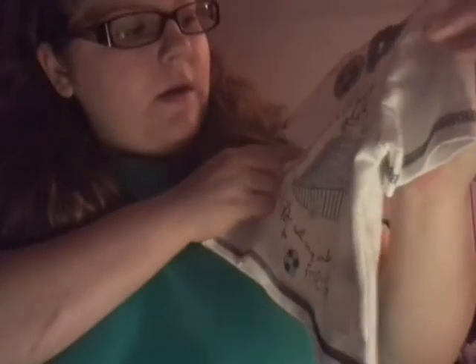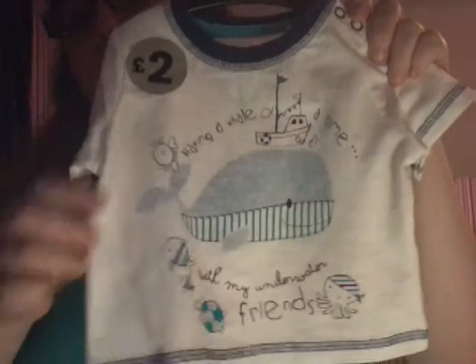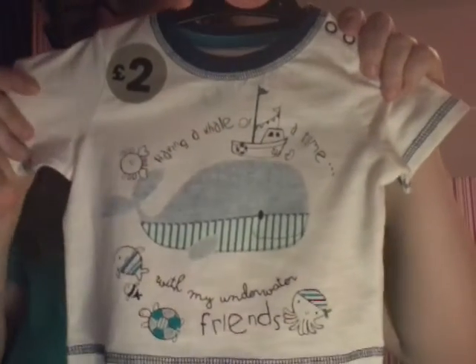The next thing I got was this little top for Noah. It says 'having whale of a time with my underwater friends' — it's got a really cute whale and a little boat. I thought of my dad when I saw this because he loves boats. I was like, this looks like his type of thing. Weirdly enough I thought of my dad while getting baby clothes!